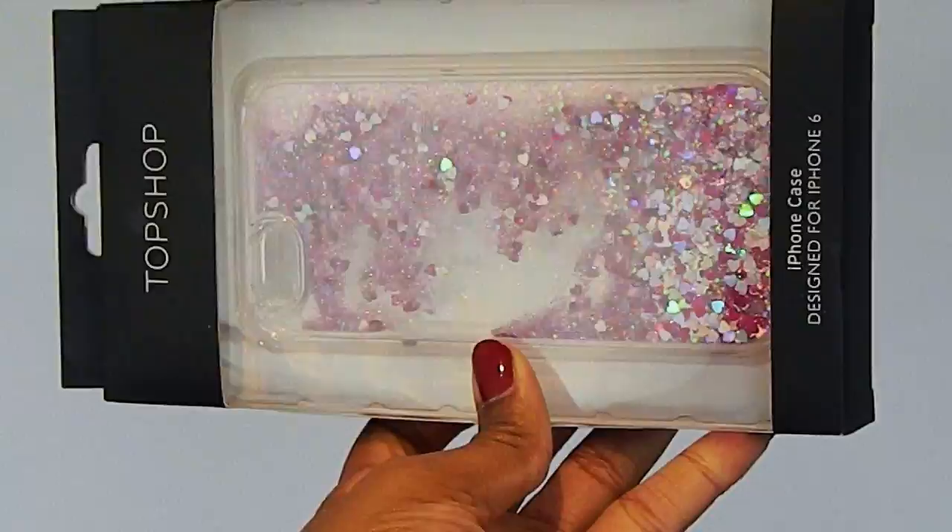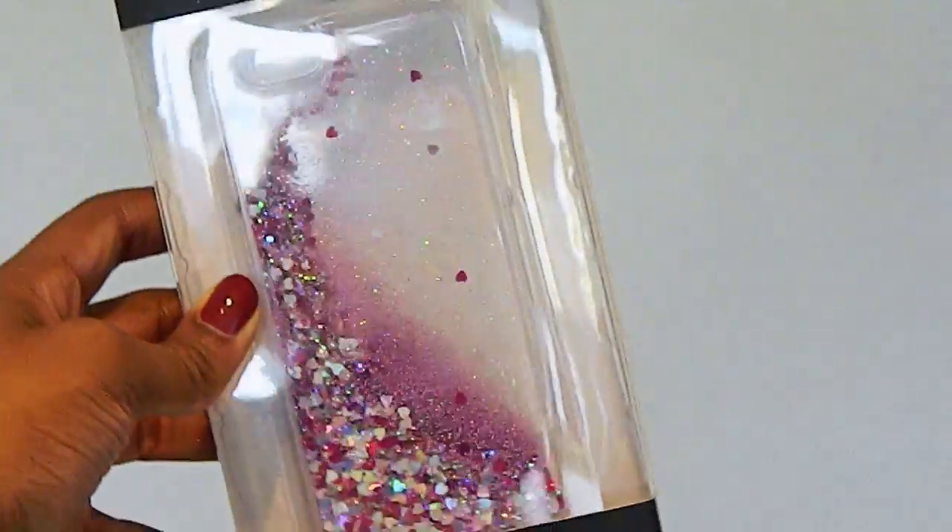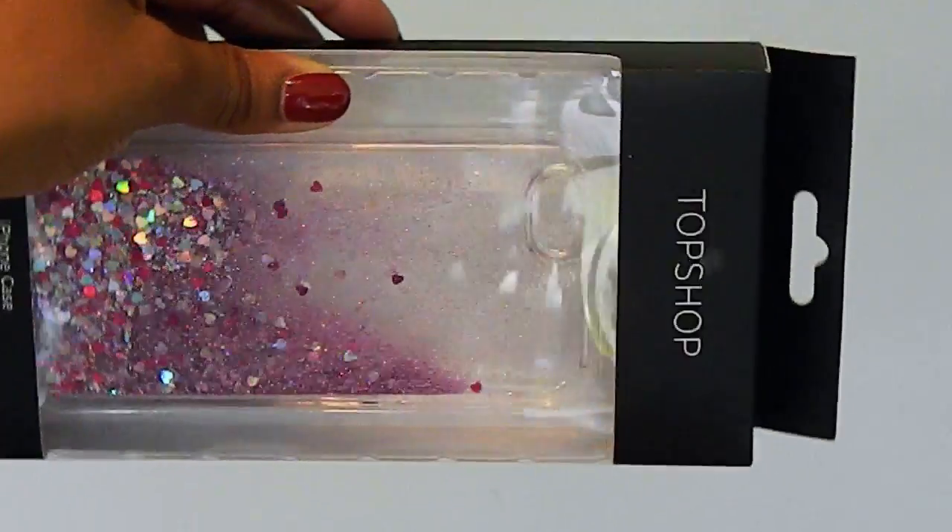Moving on to a present from my auntie. She got me this phone case which is from Topshop — it's one of the glittery ones where the glitter moves all around. It's for an iPhone 6 and I don't have an iPhone 6 yet, but I plan on getting one so when I do I'll have a case ready. I'll do a close up of everything so you can see them a lot better.